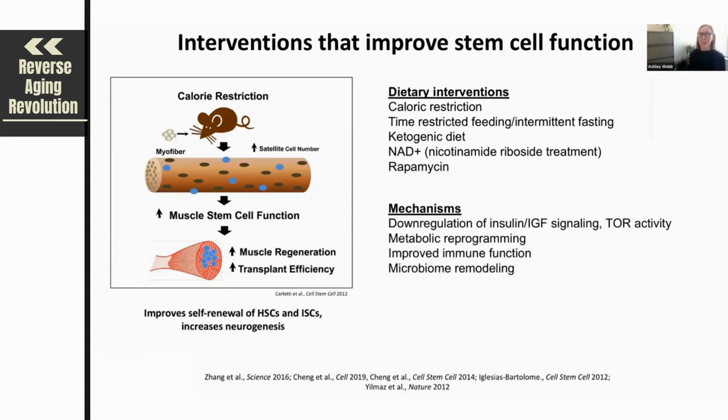Interestingly, these interventions have pretty much been shown in every case to function through the mechanisms mentioned earlier. Dietary interventions in general down-regulate growth factor signaling, which is insulin IGF signaling and TOR activity — impacting these nutrient sensing pathways. It's also been shown that these dietary interventions result in an overall metabolic reprogramming that's healthy for the cell, as well as improved immune function to decrease inflammation with age.